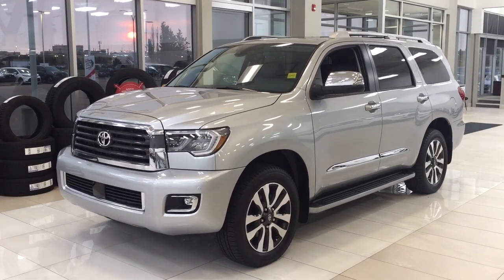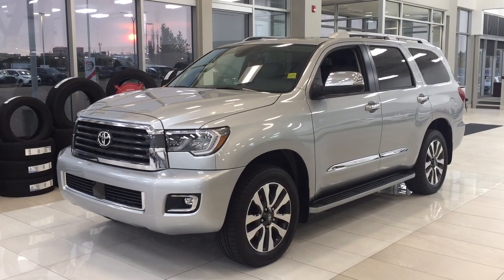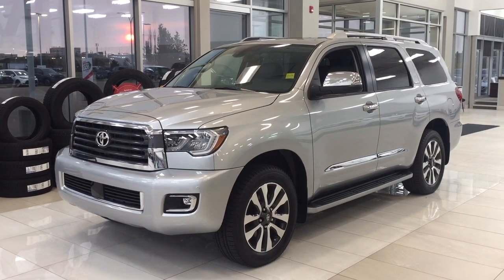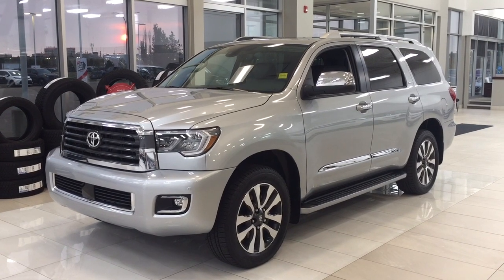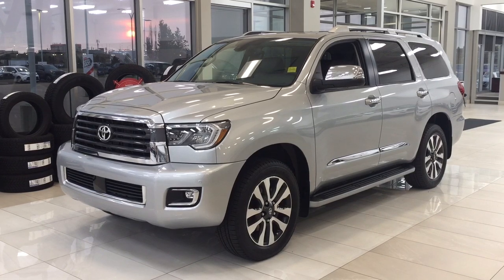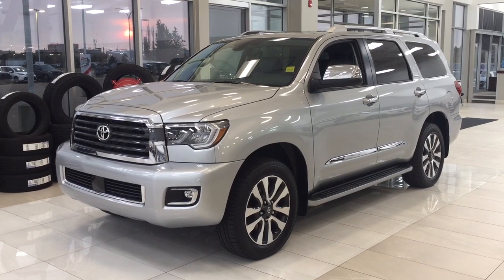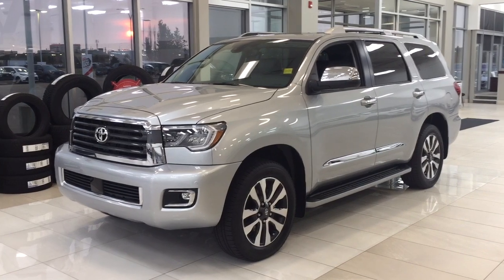Hello folks, welcome to Sherwood Park Toyota, located at 31 Automall Road in Sherwood Park, Alberta, Canada. Today I'm going to be showing you this new Toyota Sequoia Limited. The most notable features on this Limited include its power liftgate, parking sensors, and heated front seats. I'm going to go through a couple more features on the inside and outside of the vehicle to get you better familiar with this new Toyota Sequoia Limited. Let's get started.